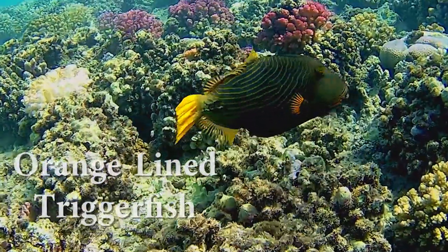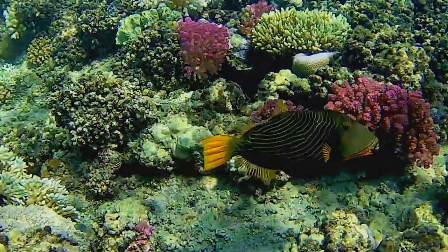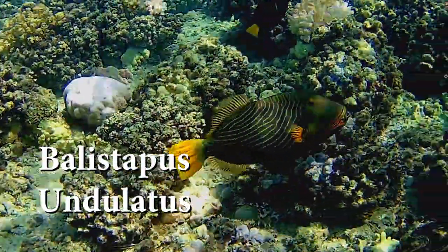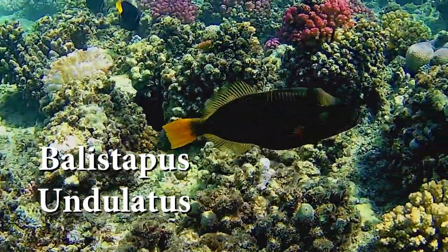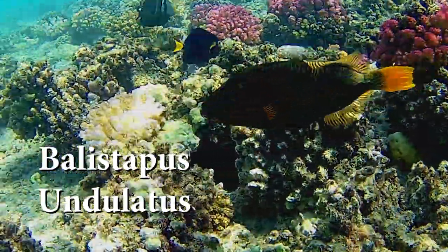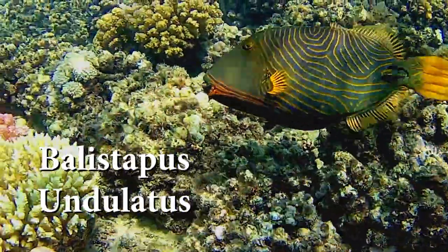These fishes have a maximum size of about 30 centimeters. Their mouth is small, but they have strong teeth. As all triggerfishes, they have a hard spine-dorsal fin that can be locked.